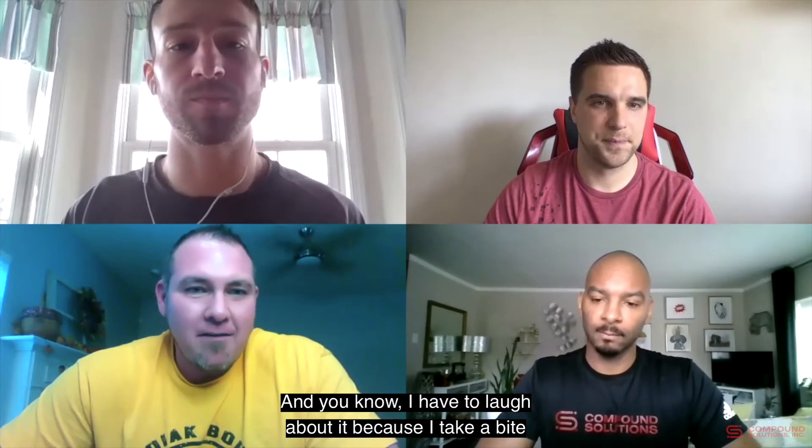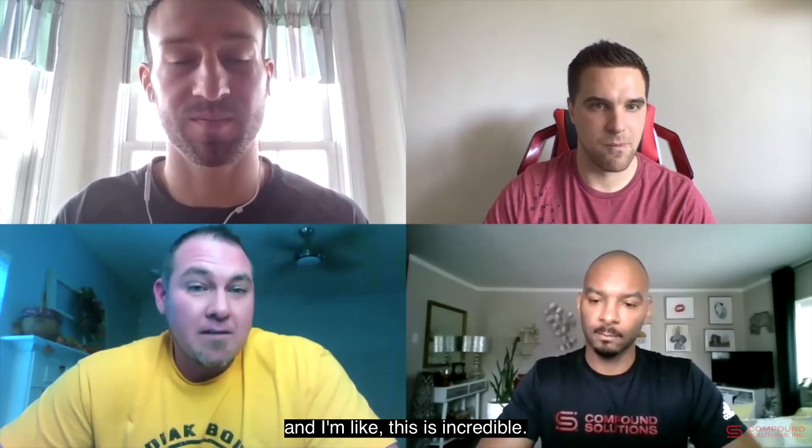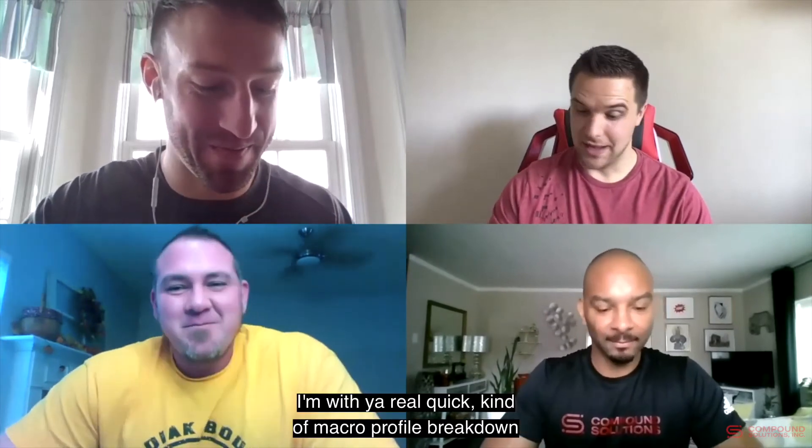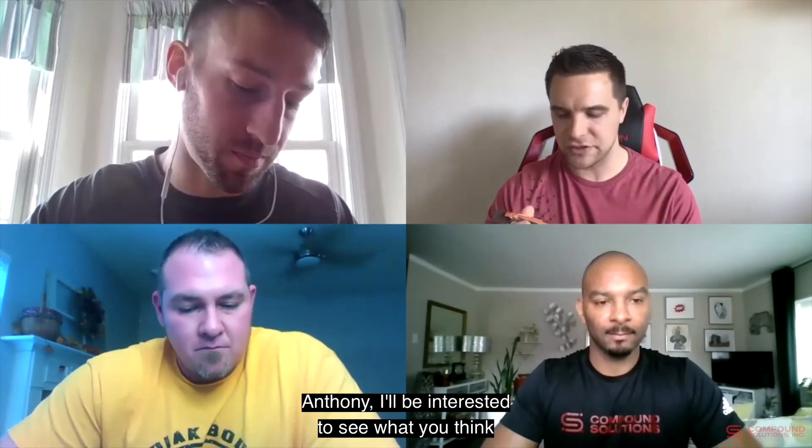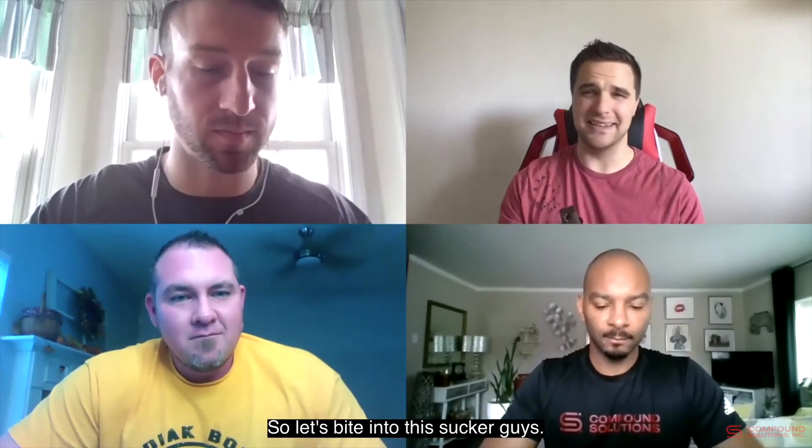I took a bite in her store right after buying it and thought it was incredible — the coconut one reminded me of a Mounds bar. My wife loved the flavor but wasn't a fan of the texture, so all the Built Bars go to me. Quick macro profile: 17 grams of total protein, 18 grams carbohydrates, only 4 grams of added sugar with some sugar alcohols, and 6 grams of dietary fiber. A really decent breakdown. Let's bite into this pumpkin chocolate chip one.